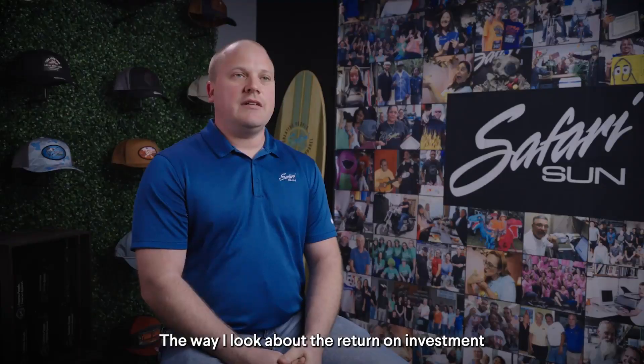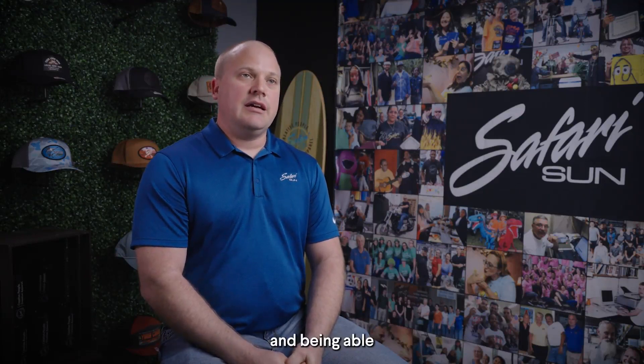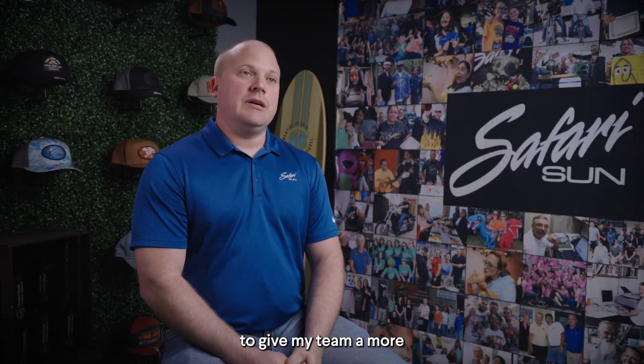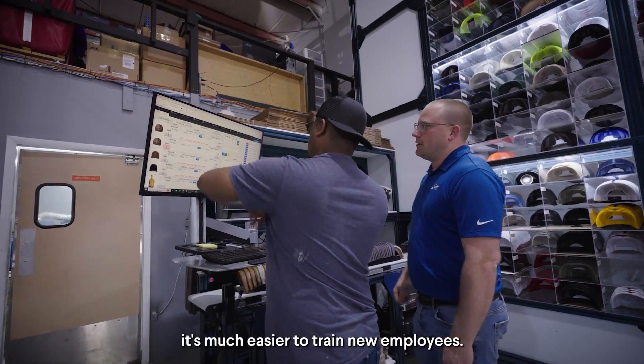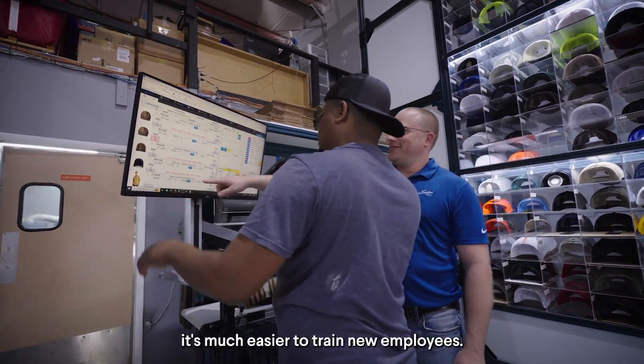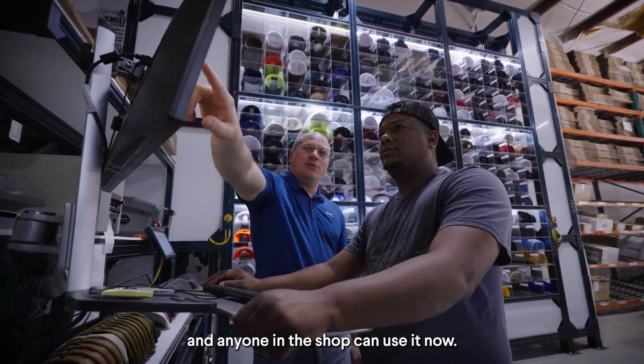The way I look at return on investment is more about the efficiency gains that we have and being able to give my team a more fulfilling task to work on. With the machine, it's much easier to train new employees — it only takes ten minutes or so to teach them how to run it, and anyone in the shop can use it now.